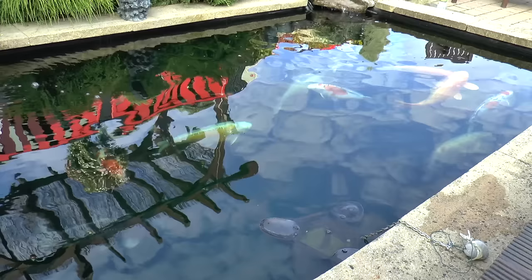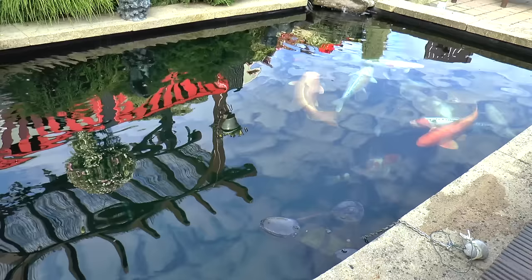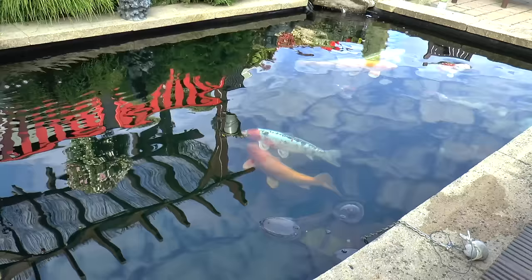I just wanted to show you how clear this pond is now. I got that bottom draining, as you know, about four or five weeks ago — it's made a hell of a difference. It had a side drain before, but it's all working through the excess filter now. It's beautiful and clear.